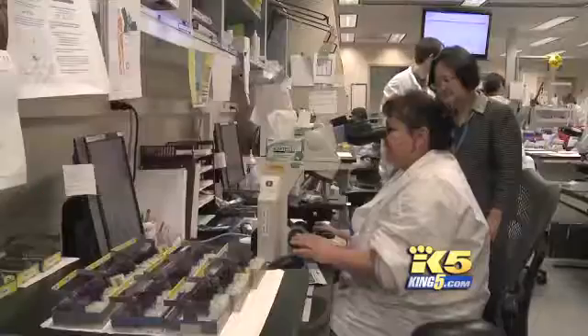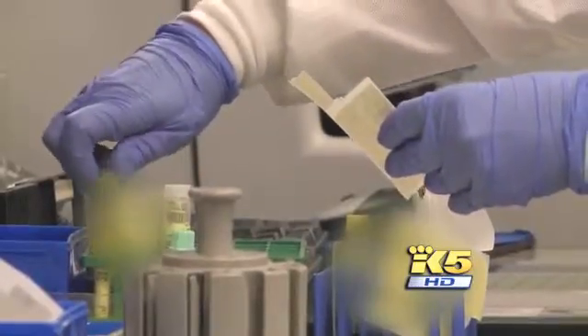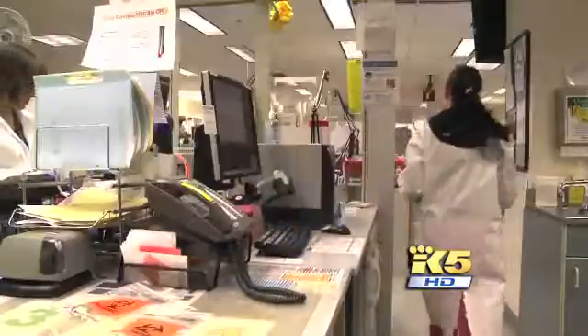What's made the difference? A change in focus — bringing the lab in-house, using the Toyota production line model. If you do things close, you don't lose specimens. You don't misplace them. You don't have to run to a far place to put them on an instrument.